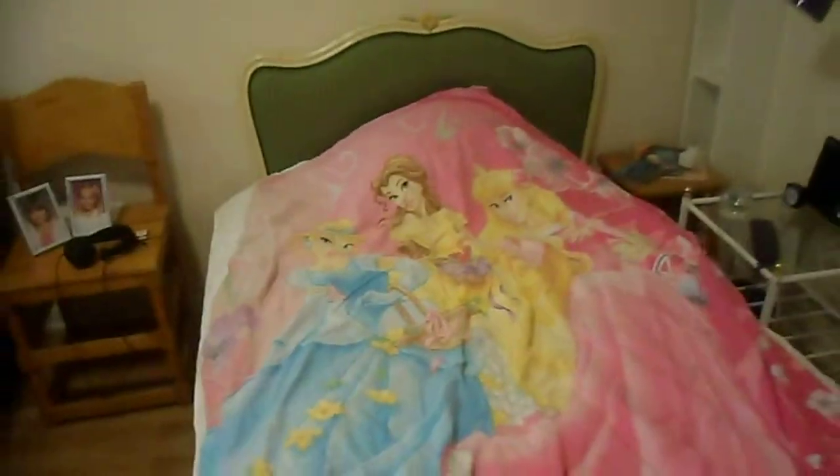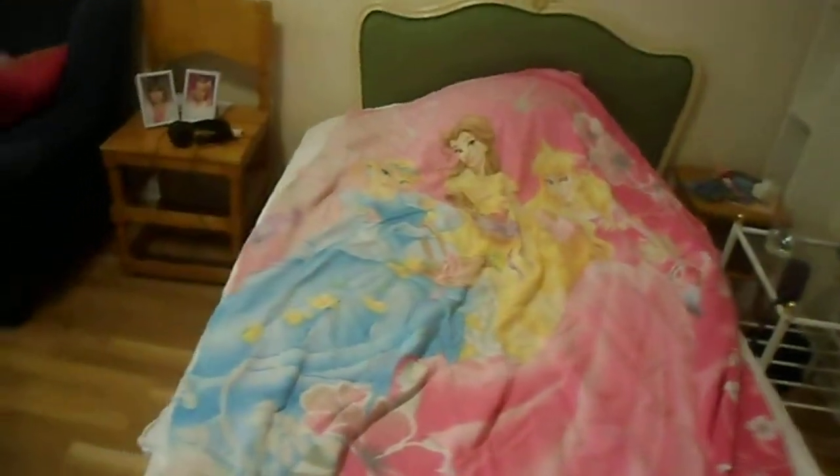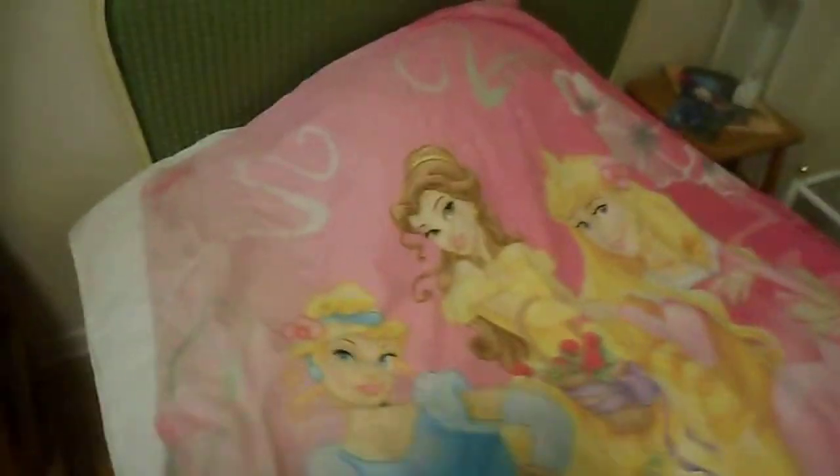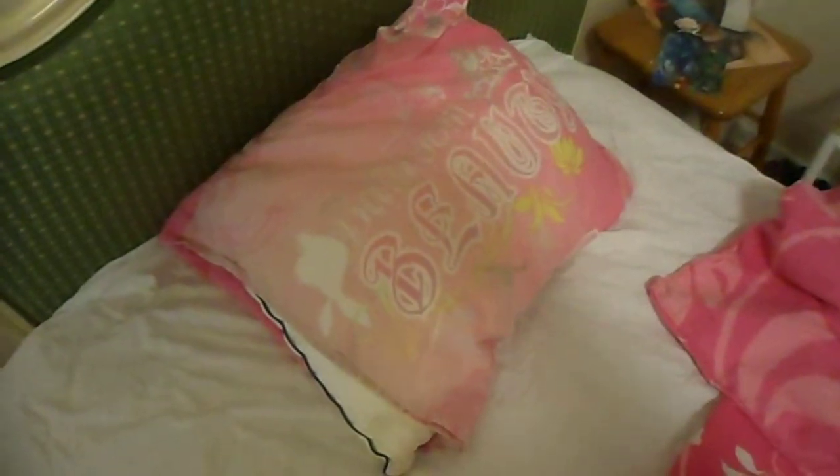And here I have my Disney Princess bed sets — a lovely bed set with Cinderella, Belle and Aurora, and here is the pillow.